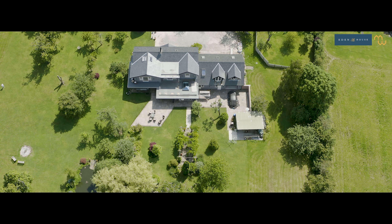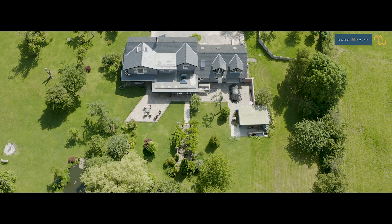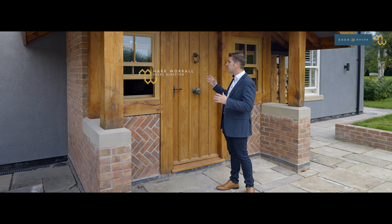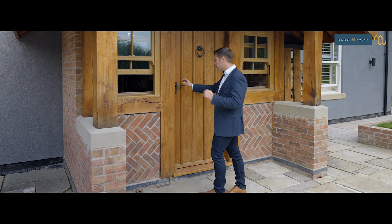Set in fabulous grounds of just under three acres, as we stand here you really wouldn't know what is going on in the outside world. Let's go and take a look inside - we enter Eden House through this very grand, imposing entrance hallway. It really welcomes you and finishes this property off perfectly.